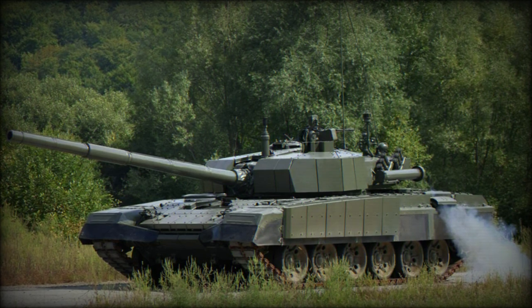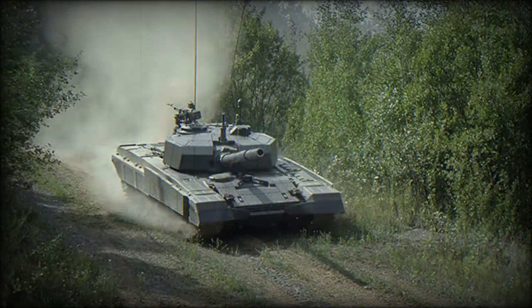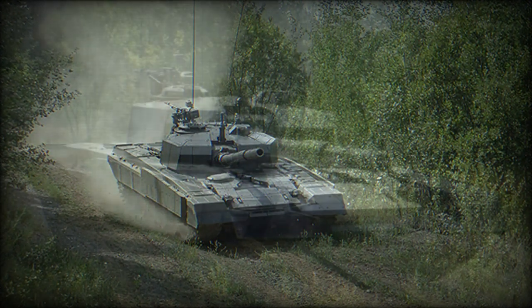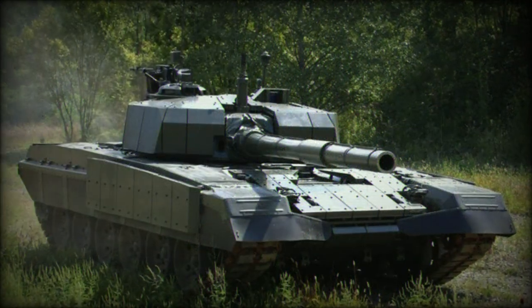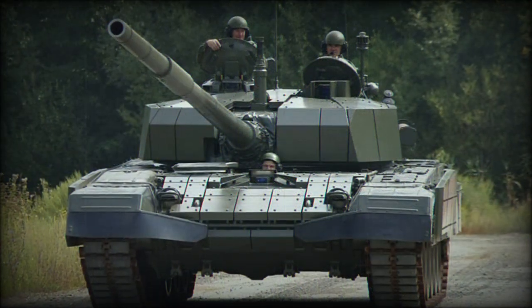The M-95 Degman main battle tank is powered by a turbocharged diesel engine developing 1,000 horsepower. As refurbished M-84Ds weigh more than the brand new M-95, there is also an optional 1,200 horsepower diesel power pack.